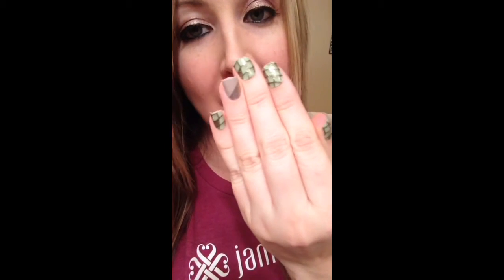Hey Jammers! It's Katie with Jamberry Nails. I just got done applying my wraps. I have on Ritzy Reptile and Champagne Toast. I just have to rave about one of our new products I just used for the first time. This is our new Jamberry Mini Heater. Isn't it so cute? It fits in my hand.